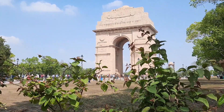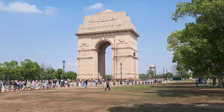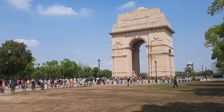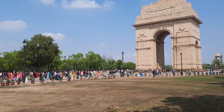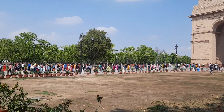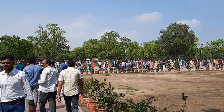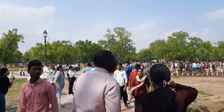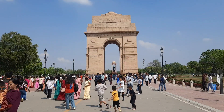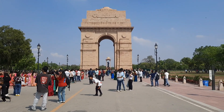India Gate is a war memorial built to remember the soldiers who died in World War I, from 1914 to 1918. It is located on Rajpath in New Delhi and was designed by Sir Edwin. It is the largest war memorial in India and one of the most visited places. India Gate reminds us of the more than 70,000 soldiers of the British Indian Army who died in the First World War.